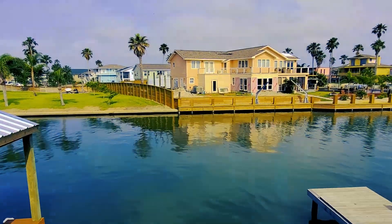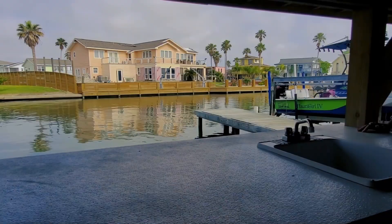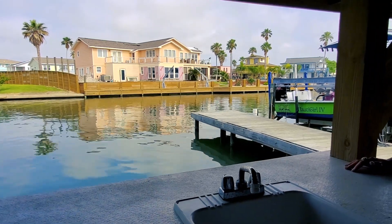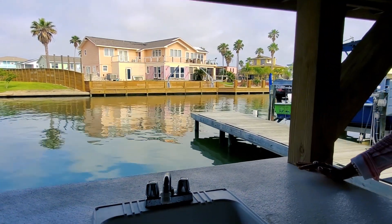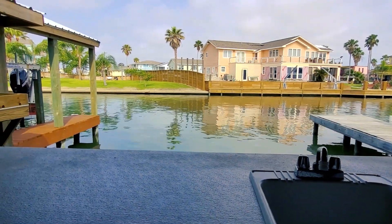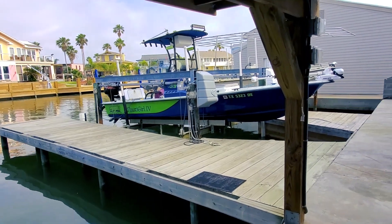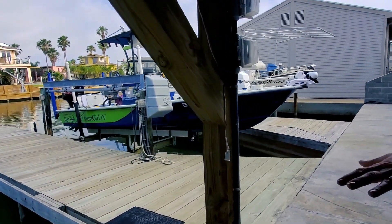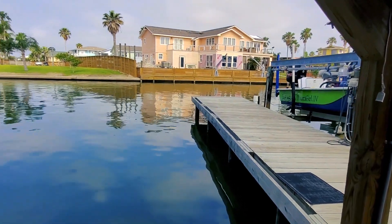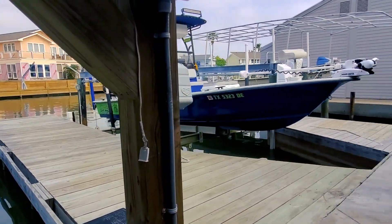Who wouldn't want to live here? Come in from a long day fishing, sun's shining, it's absolutely gorgeous out. You've got this nice shaded area to clean your fish, you've got a sink, and you have showers out here as well. This home has two boat lifts, two cut-ins, and room for parking a third boat. This canal is anywhere from eight to ten feet deep at all times, so bigger boats can get in and out.